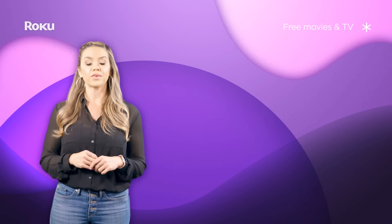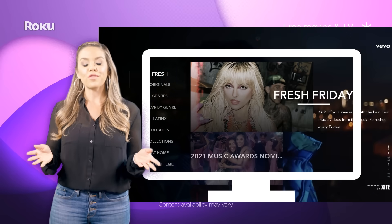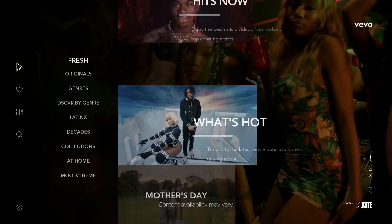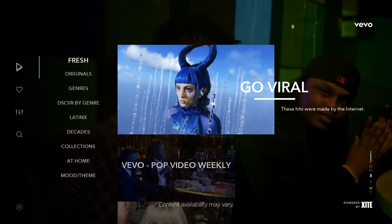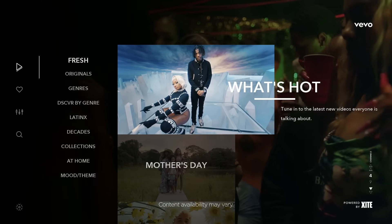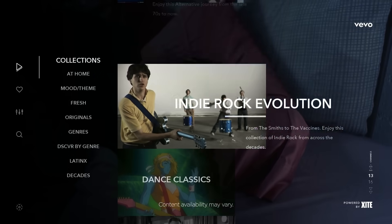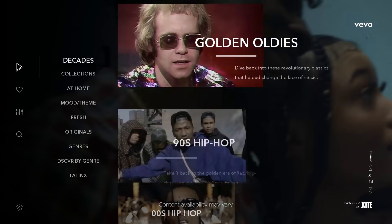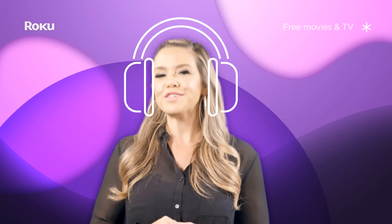Next up is a service you're probably familiar with — Vevo. What you might not know is they offer a free channel on the Roku platform. While they don't necessarily offer free movies or TV shows, Vevo offers thousands of free music videos from today's freshest new artists to your favorite throwbacks. Throw the channel on and you'll be immersed in an instant feed of music videos, or dive into one of the theme channels sorted by genre, mood, collections, and decades. Vevo's music video experts are adding new videos to the platform daily, so give it a shot — you might find your new favorite song!